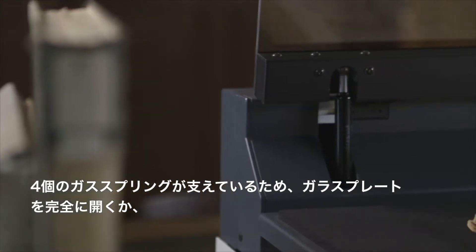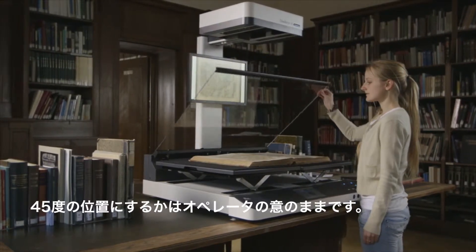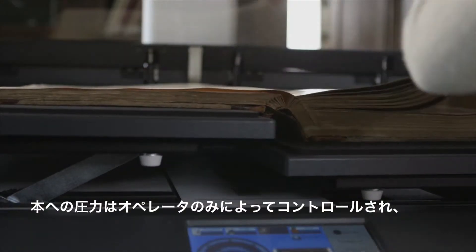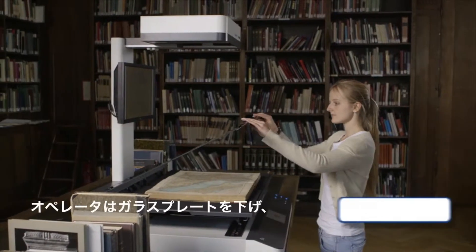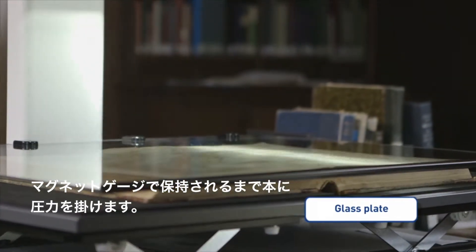Four gas springs hold the glass plate fully open or at 45 degrees at the operator's discretion. Pressure on the book is controlled only by the operator, not via a motor or sensor.